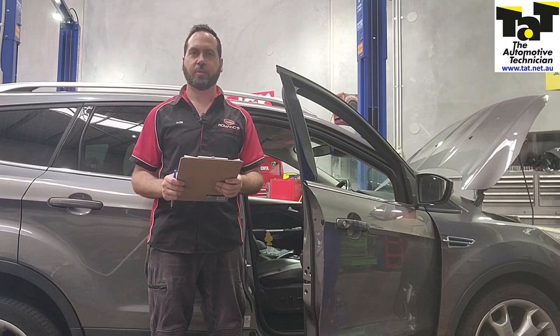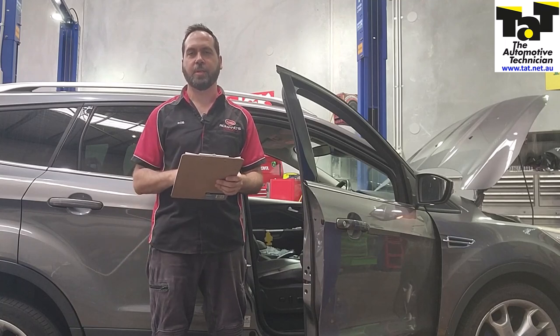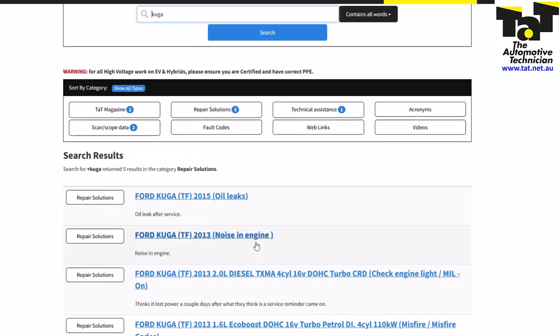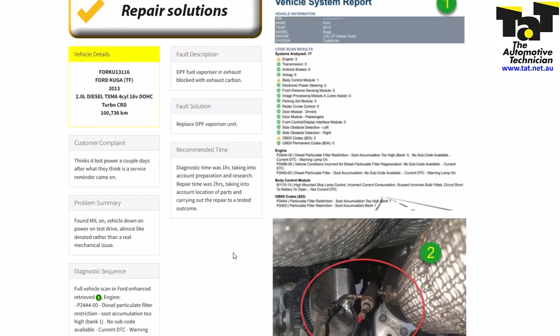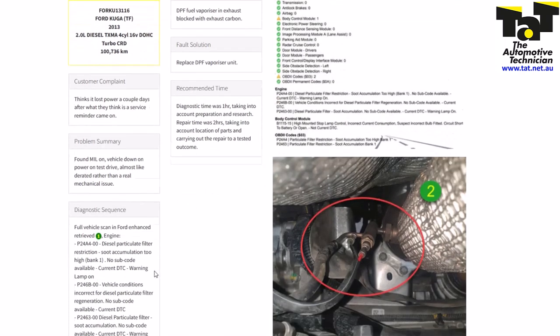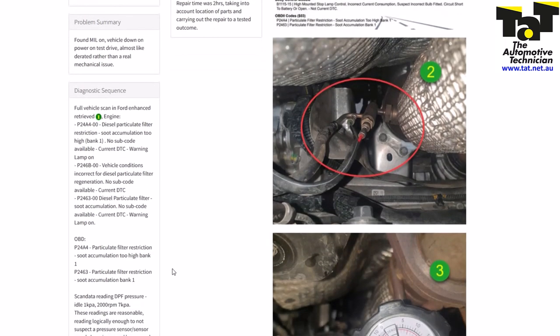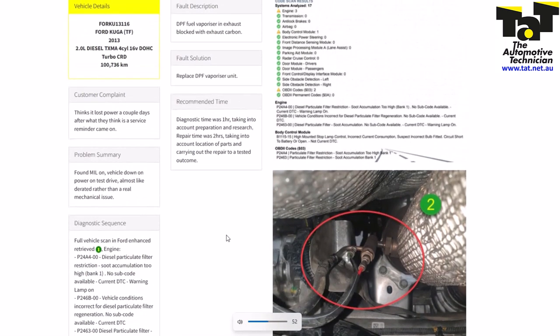The first thing we did is just check for codes, and we had soot accumulation codes, DPF restricted codes, and a vehicle conditions not met for DPF regeneration code. We jumped onto the TAT website, searched Kuga, and came up with the repair solutions. We found a particular service repair that had the exact same codes and exact same symptoms — all referring to the fuel vaporiser for the DPF being blocked and not working.